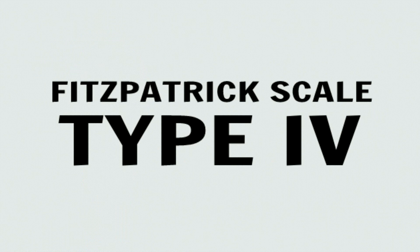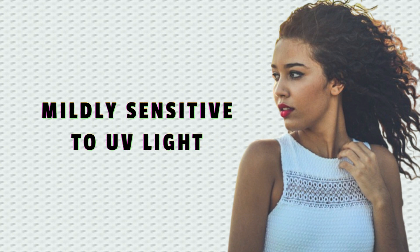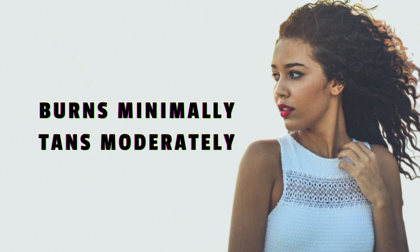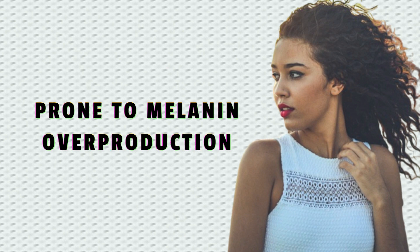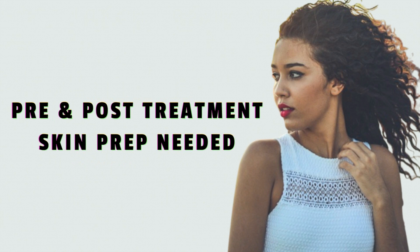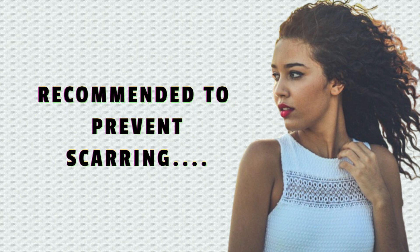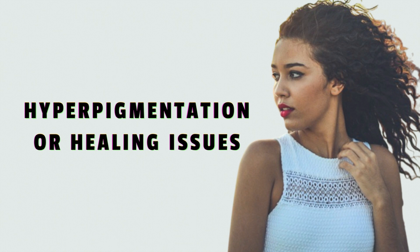Moving on to type 4. Type 4 individuals typically have a mid brown to moderate brown skin tone, with dark hair and brown eyes. They have mildly sensitive skin that burns minimally and tans to a moderate brown. Type 4 skin types are prone to melanin overproduction, which can lead to an uneven skin tone and hyperpigmentation. Targeted skin preparation and sun avoidance both before and after treatment are highly recommended to help prevent scarring, hyperpigmentation, or issues with healing.